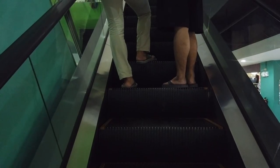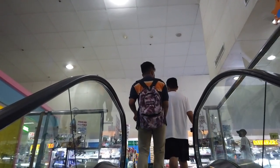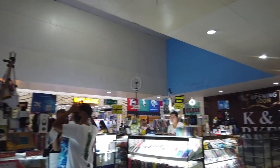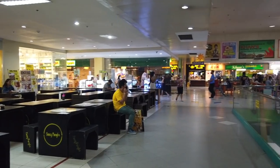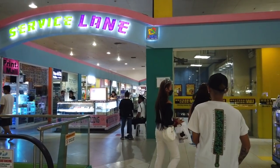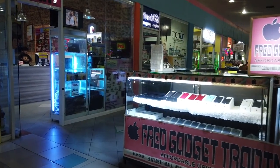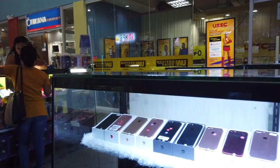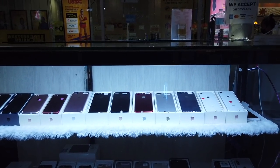Then we are on the third floor, where the food court is, and the service lane. Fred Gadget Trading — they sell old iPhone models. Print Mall. That's Fred Gadget Trading; they are original iPhones but old models.